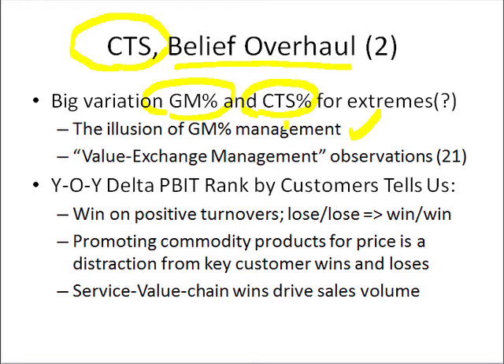So this brings up the idea of value exchange management, where we're basically saying: if we have $10,000 sales accounts, half are winners, half are losers, and their margin cost to serve percentages are all over the board — those are all symptoms. What are the root causes of why these percentages are what they are, and then how do we manage them differently?